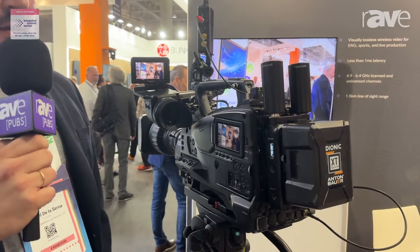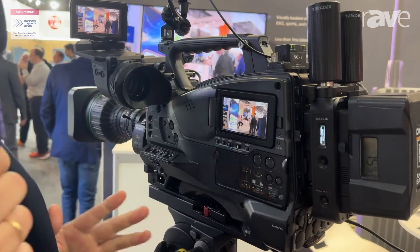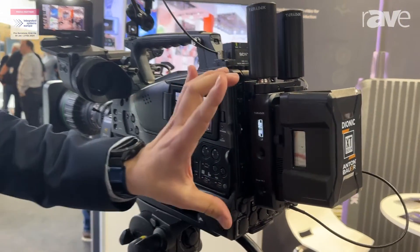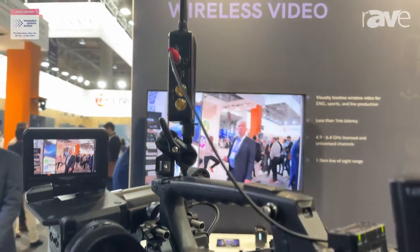Hello, I'm Manuel de la Cerna from Teradec and I'm going to talk to you about the Teradec Ranger. The Ranger is a zero delay 4K wireless video transmission — zero delay and lossless compression, so whatever comes out of the camera you get into the receiving side. We have two models: the camera back version, the Ranger Mark II, as well as the small and more ergonomic Ranger Micro.